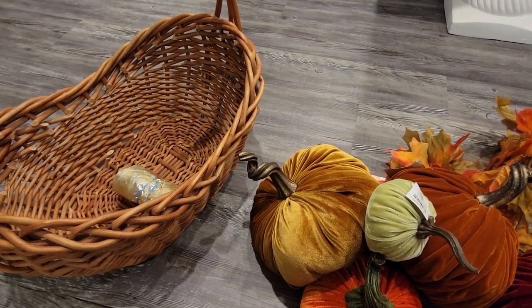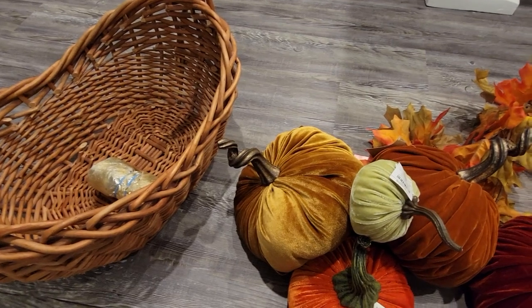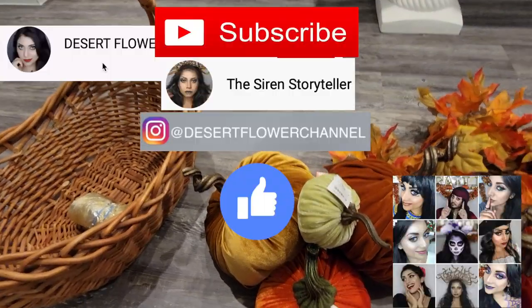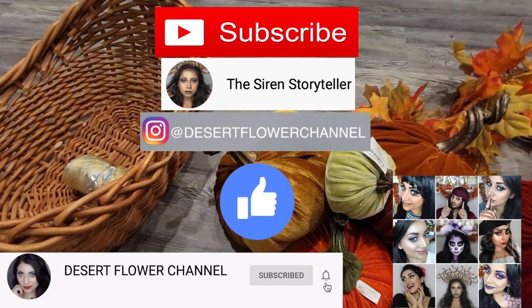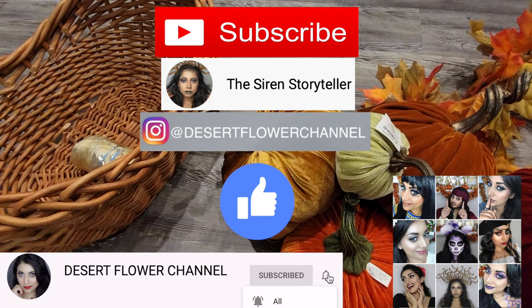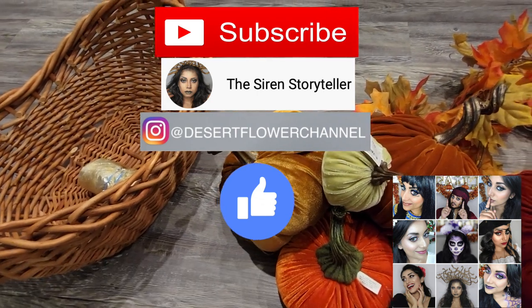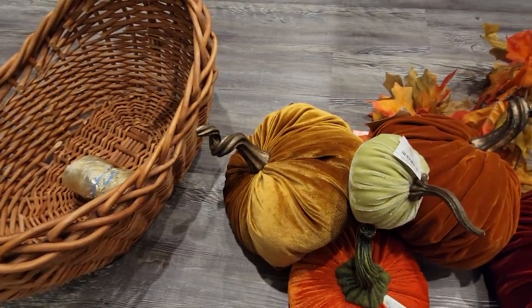Hello my lovelies and welcome back to my channel! Today I have a little Thanksgiving decor haul. If you're interested, keep on watching. Before we begin, let me remind you that subscribing is 100% free, so please click that subscribe button and the notification bell. I post every single week, sometimes multiple times a week, so you don't want to miss out. Alrighty, let's move on to the haul!